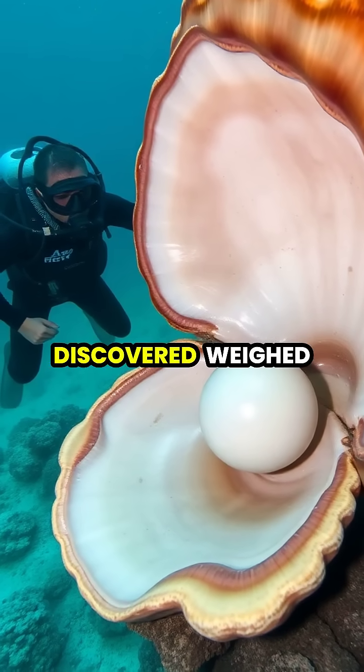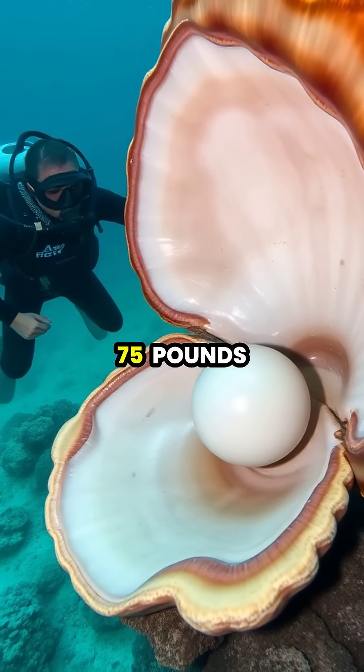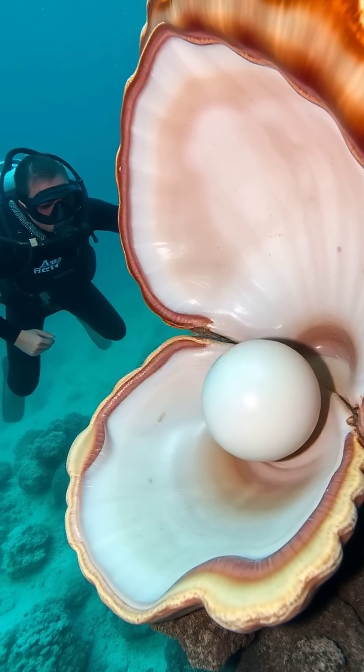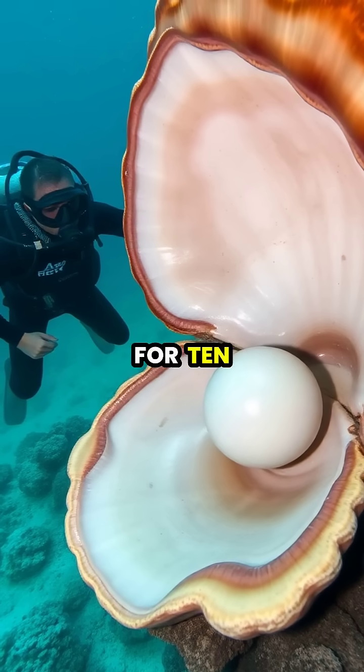The largest giant clam pearl ever discovered weighed an astonishing 75 pounds and was found by a Filipino fisherman who kept it under his bed as a good luck charm for 10 years.